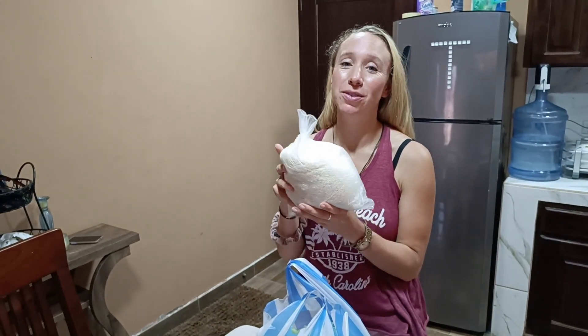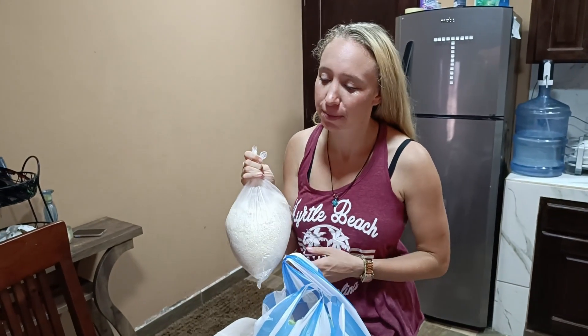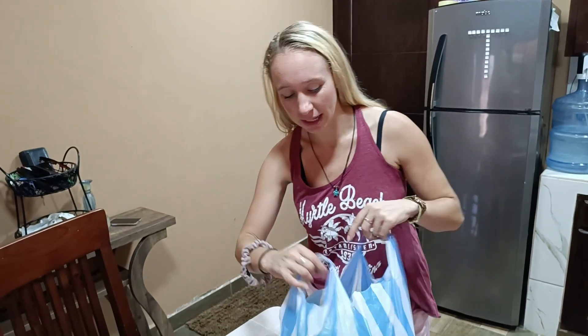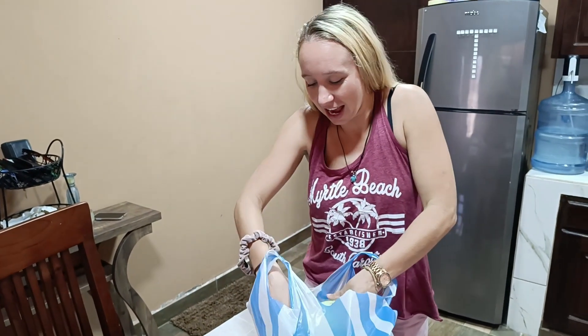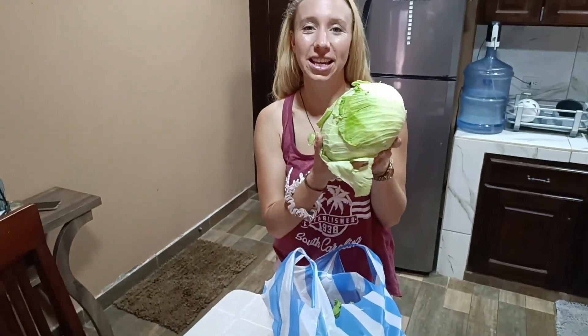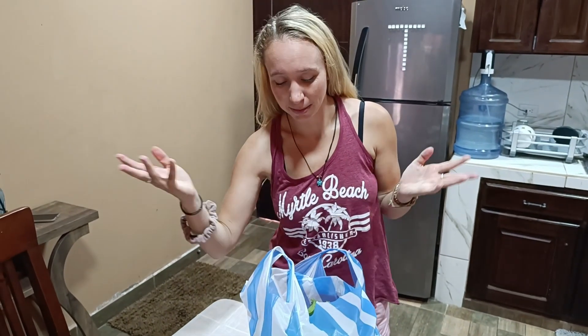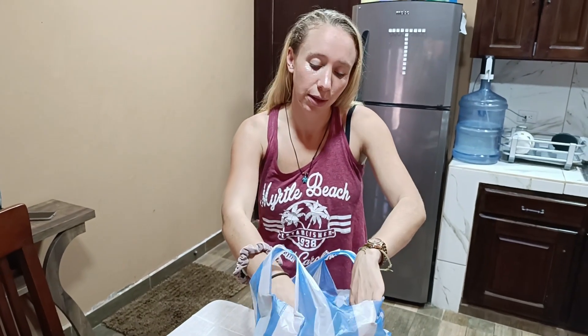So we just got back from the market and we've now done all three of our shops — we've been to Maxi Pali, La Colonia, and the market. Starting off with the rice: we got six pounds of rice here which should last us a week. We eat a lot of rice so it probably will. We have a lovely big cabbage here, and a lot of the vegetables in the market are actually organic — it's always good to ask and sometimes they will tell you where it's grown and whether it's local. We've got a really big lettuce too.